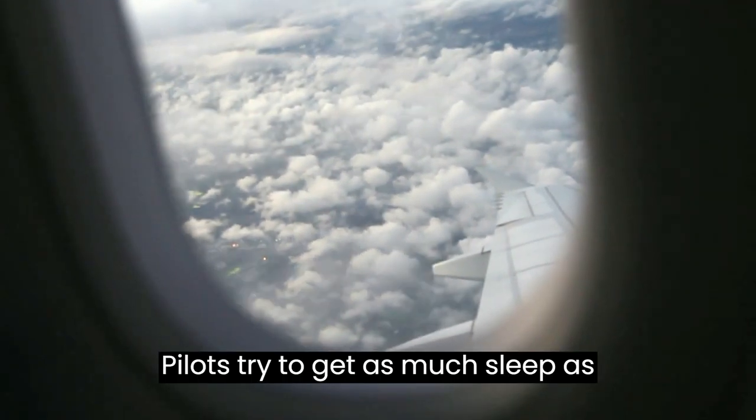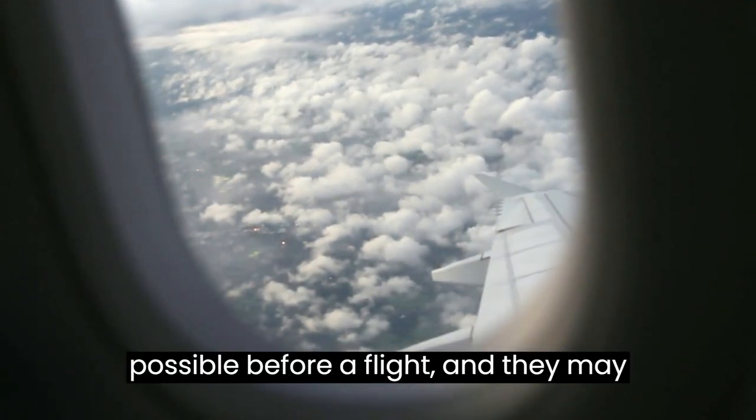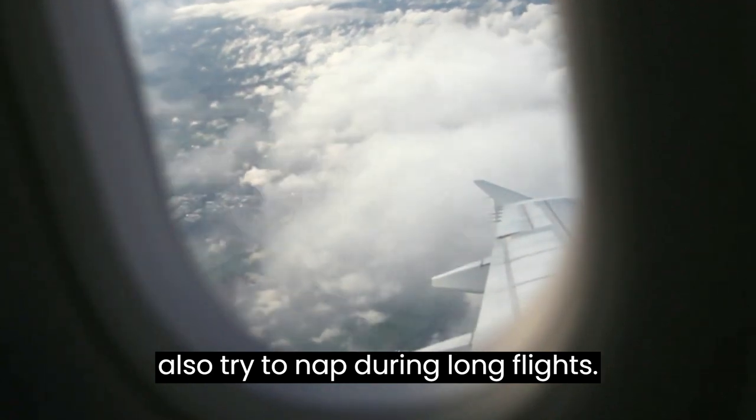Getting enough sleep is another strategy. Pilots try to get as much sleep as possible before a flight, and they may also try to nap during long flights.